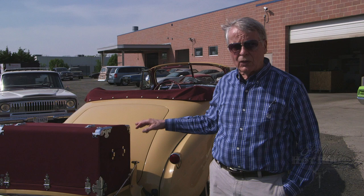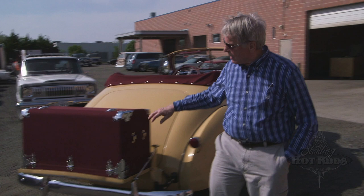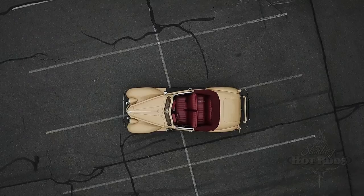The trunk is an original — it's a period trunk, a Packard trunk actually, which I had recovered so it would match the car.